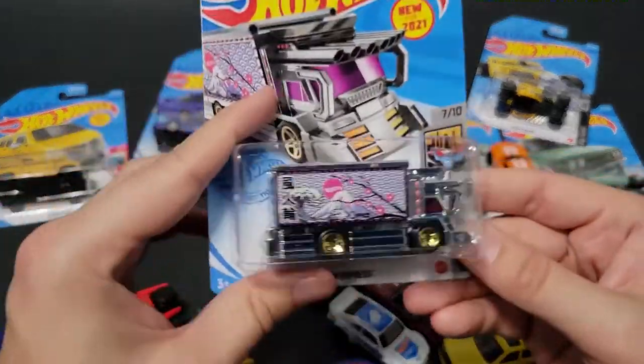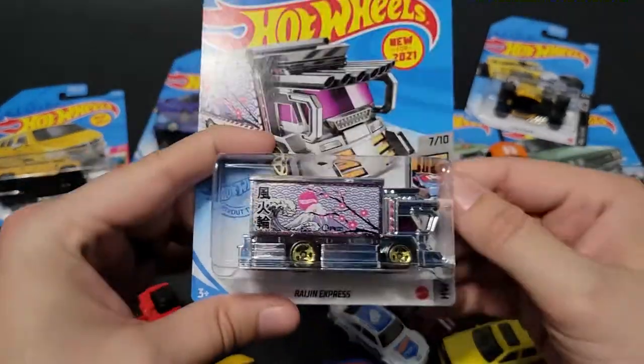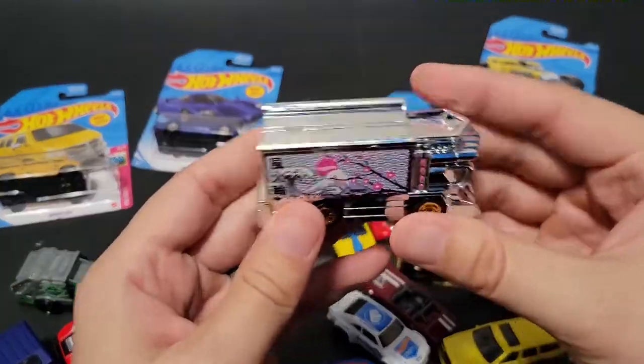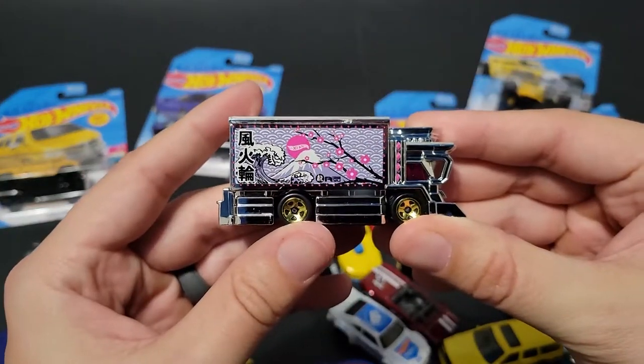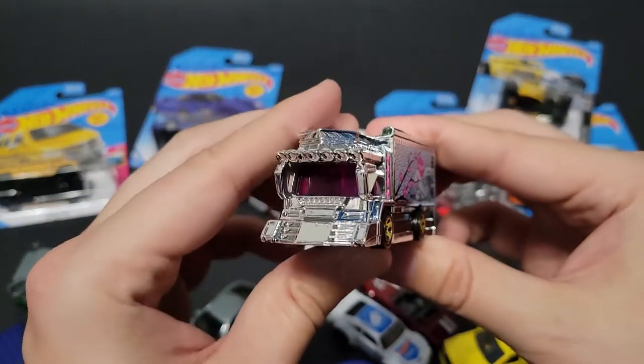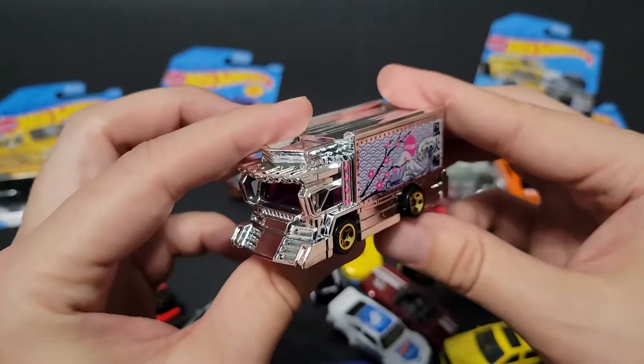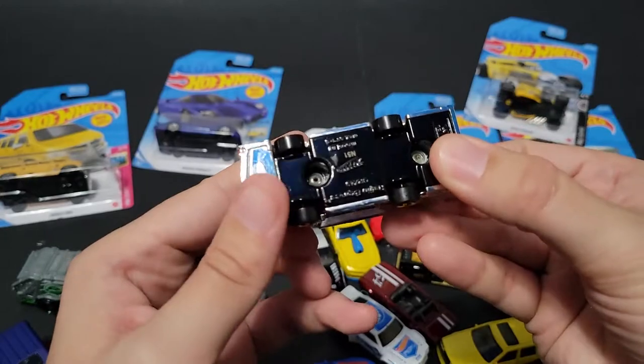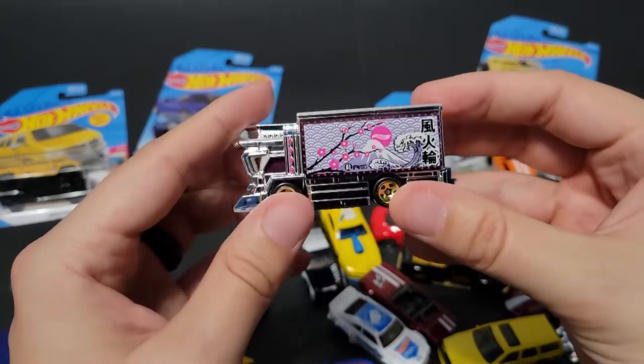We've got the Regent Express — I believe I've already opened this one. I don't know why I saved this one. It's cool though. I can't remember if I actually have opened this up or not. I believe they're called Dektora. Really cool — maybe I haven't opened this. I've got a lot of cars and I've made a lot of videos.